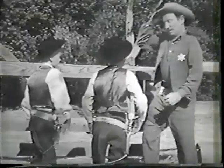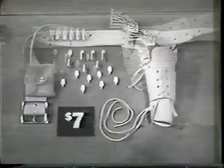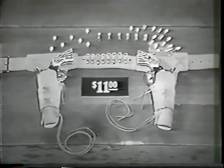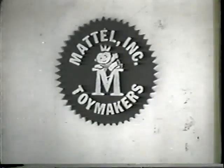Shootin' Shells are safe — shootin' good enough for deputies. The Plainsman is five dollars. The Frontier Single is seven dollars. There's a double holster for eleven dollars. All holsters have Shootin' Shell fanners. Get them wherever toys are sold. Get extra Shootin' Shells and Greeny Stick'em Caps. Look for Greeny on the box. You can tell it's Mattel — it's swell.